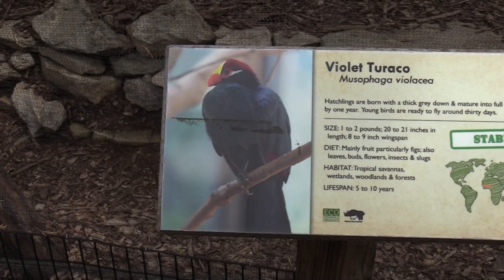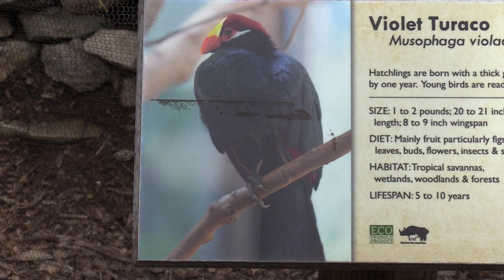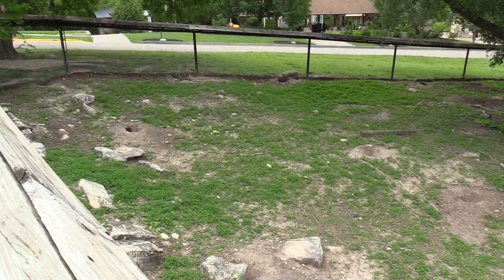I came back to the violet turaco and I do not see the bird — it could be out of the habitat because of the avian flu risk. This is what they look like, but unfortunately this is a no-go.